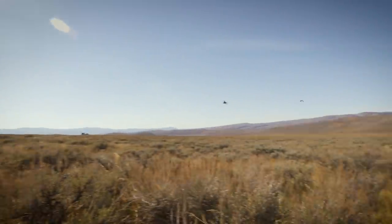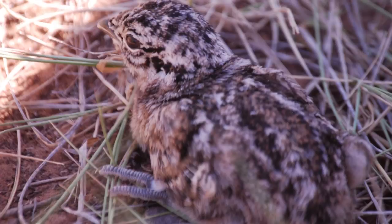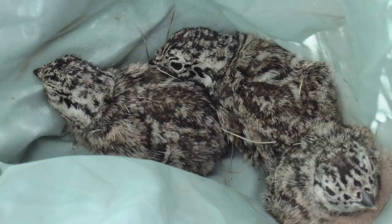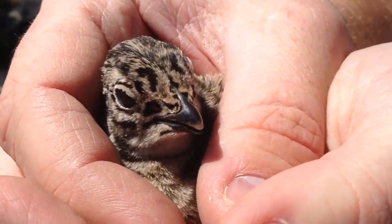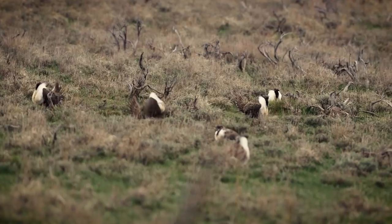We've worked since 1998 as a university to try and recover this population, and now the population is over 400, maybe getting close to 500 — one of the very few positive stories for sage grouse across the western United States. As we continue to do research and manage this species, we'll continue to see sage grouse in the future.